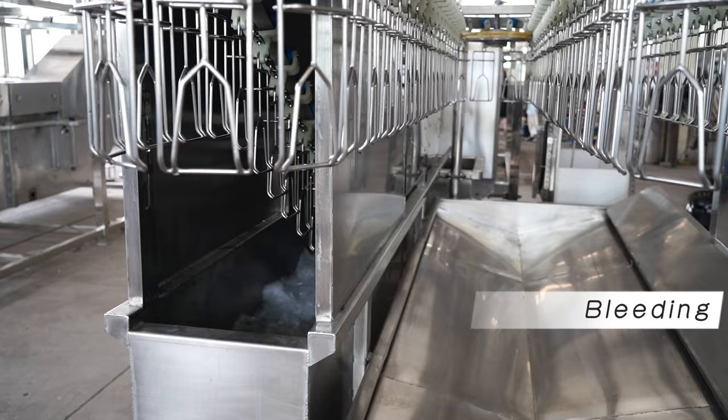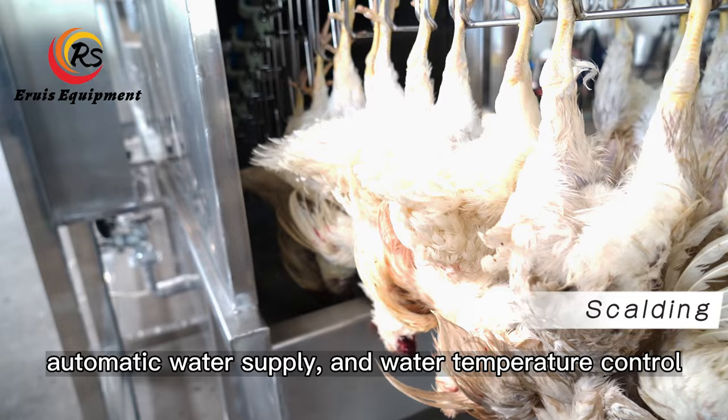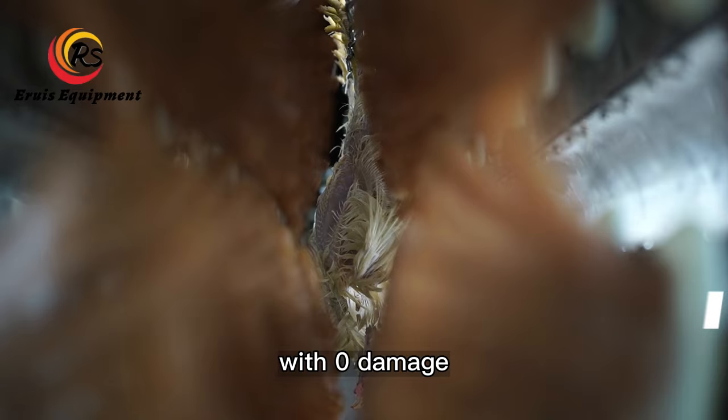The scalder works with a full automatic control system, automatic water supply, and water temperature control. The full automatic mechanical feather removal is effective, clean, and efficient, with zero damage.